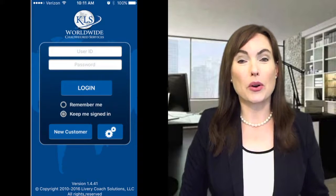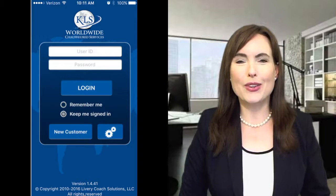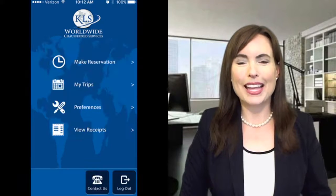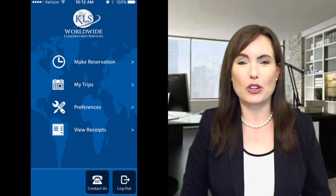Current clients who already have an online account with KLS can log in using their same information, and new clients can sign up for a new account at the login page. At the main menu page, hit the Make Reservation button to bring up the Trip Summary page.